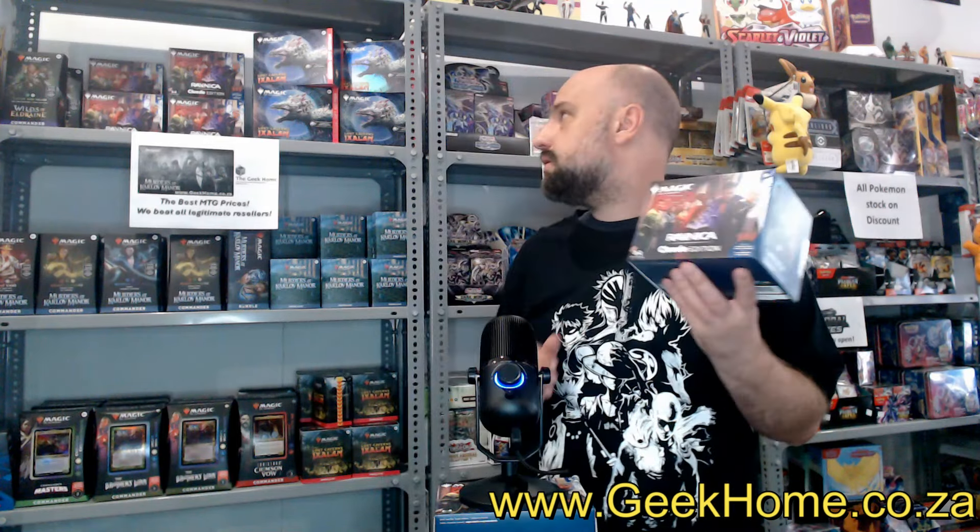The box looks really nice. These are available on our website already, and we have some left in stock. It's been quite popular on pre-order. Once we sell out, I doubt we'll be getting these again — it's a limited edition product. We have a pretty good sale running on it, so check it out on our website geekome.co.za. We're really trying to be competitive with our pricing all the time.